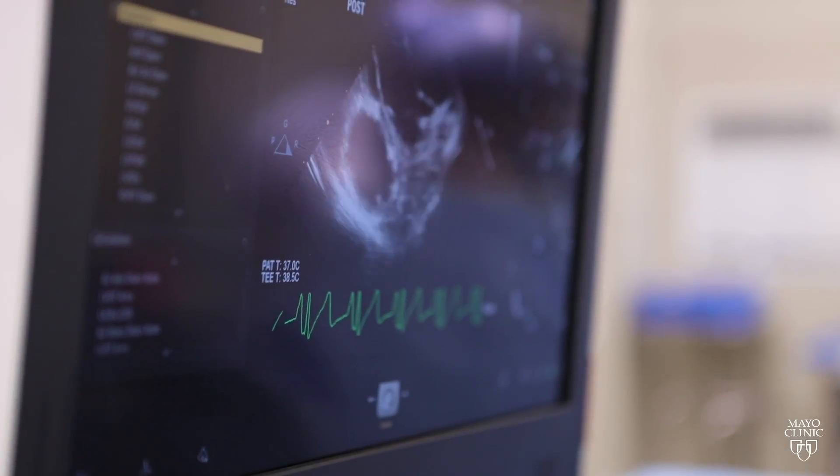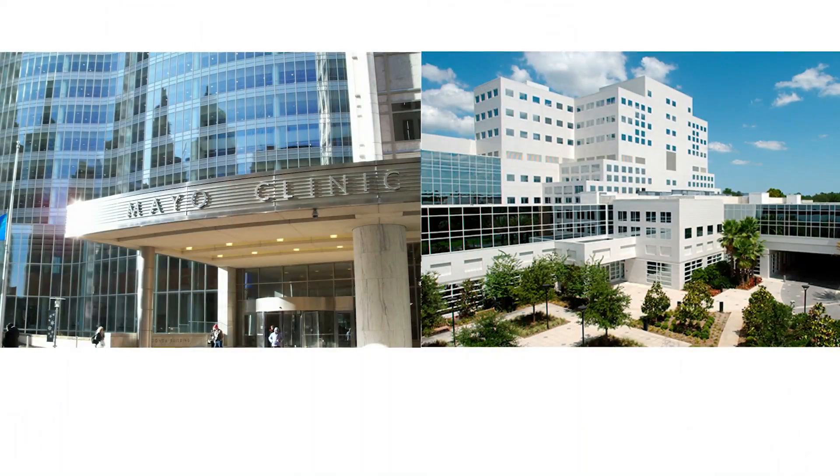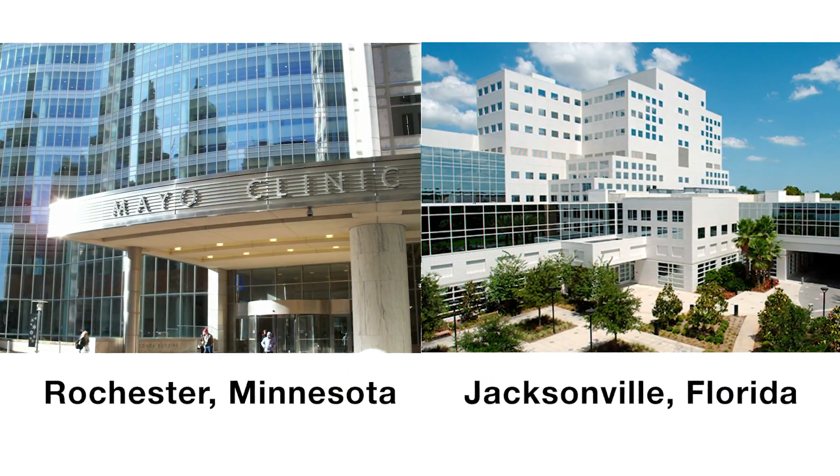We have a phenomenal care team here at Mayo Clinic in Arizona in cardiothoracic surgery. One of the exciting things not only is the growth but the expertise that we have within our department to handle any complex cardiothoracic problem. One of the exciting advantages of being in the Mayo Clinic system is also our collaborative approach that we use with other colleagues in Rochester and Jacksonville to make sure we're providing the best care possible for all of our patients.